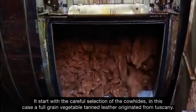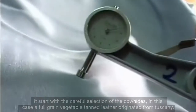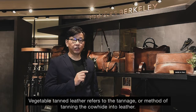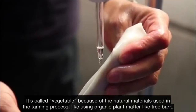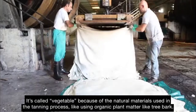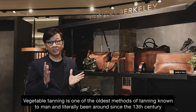It starts with a careful selection of the cow hides — in this case, a full grain vegetable tan leather originated from Tuscany. Vegetable tan leather refers to the method of tanning the cow hides into leather. It's called vegetable because the natural materials used in the tanning process include organic plant matter like tree bark. Vegetable tanning is one of the oldest methods known to man, literally been around since the 13th century.